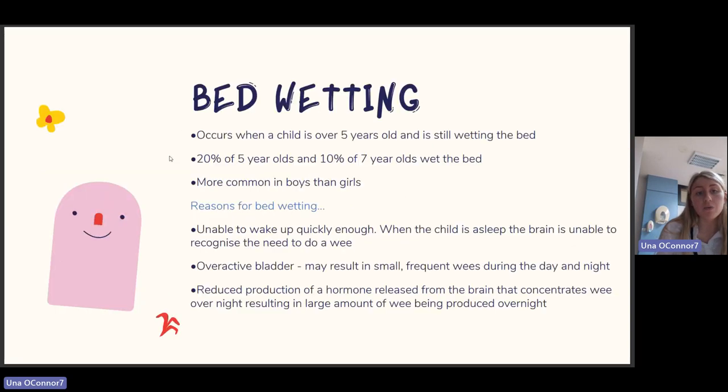Night-time incontinence: bed-wetting occurs when a child over five years old is still wetting the bed. About 20% of five-year-olds and 10% of seven-year-olds still wet the bed, and it's more common in boys. Reasons include: the brain being unable to recognize the need to wee during sleep, an overactive bladder causing small frequent wees during day and night, or reduced production of a hormone that concentrates wee overnight, resulting in large amounts of urine produced overnight. If your child is over five and this is a persistent problem, link in with your public health nurse.